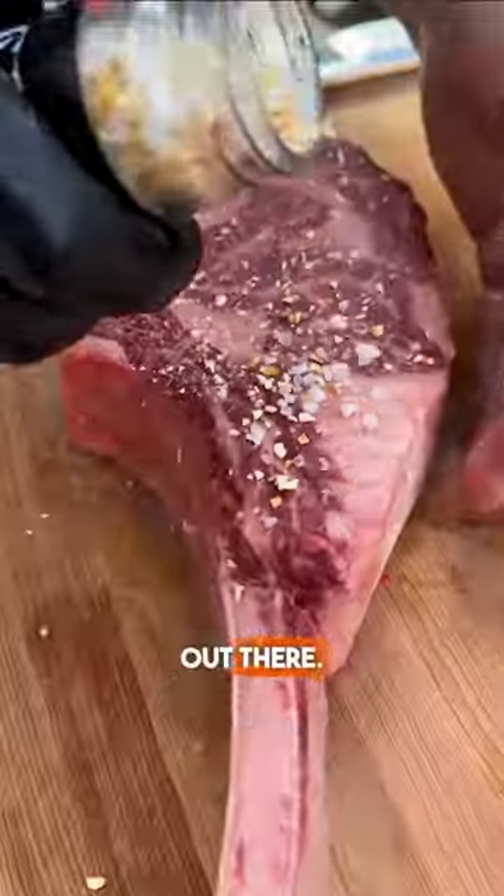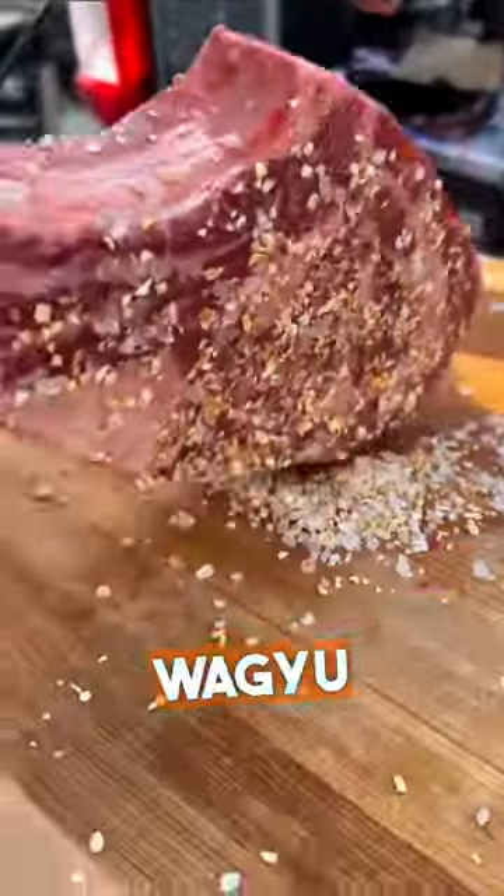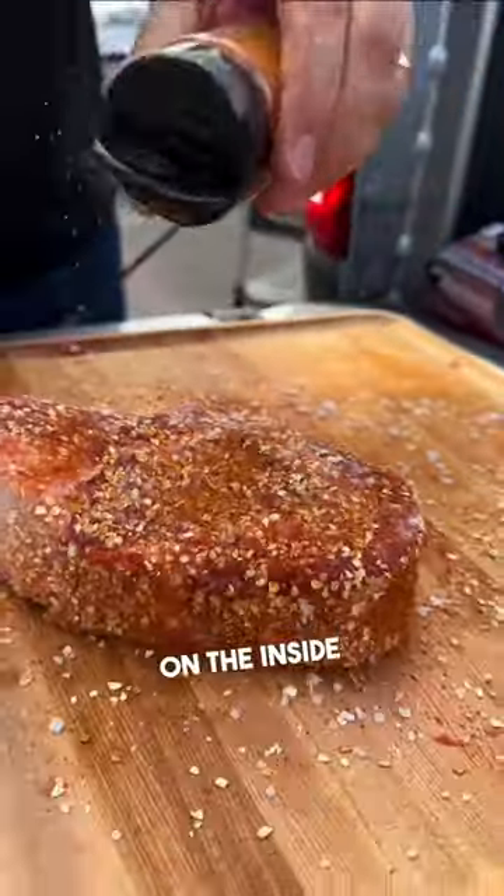They got the tomahawks and the ribeyes out there. These are Australian Wagyu steaks and they are so tender, and the marbling on the inside is incredible.